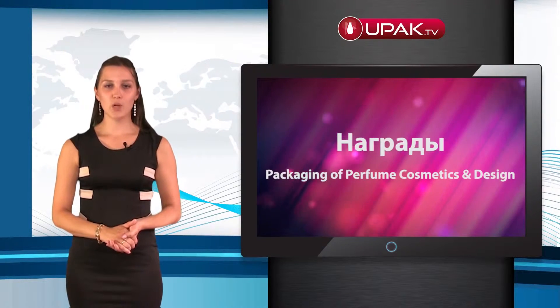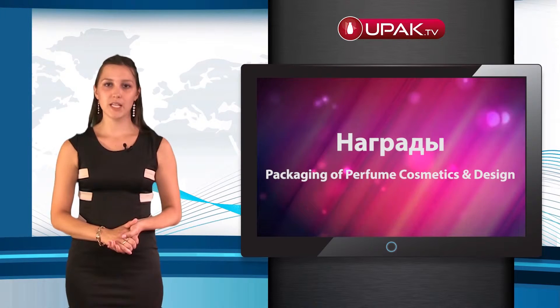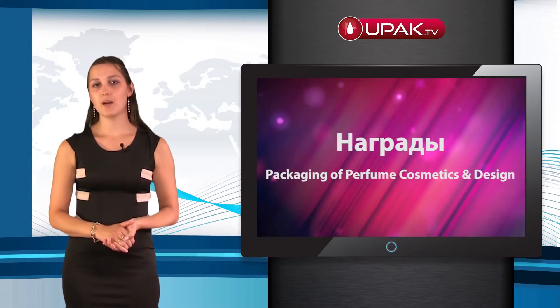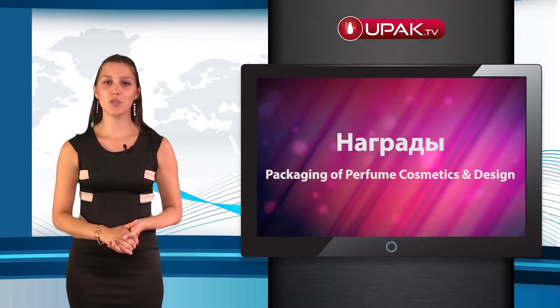We present the products that have received major awards at the seminar dedicated to the packaging of perfumes, cosmetics, and design. As always, the leaders include Garnier, L'Oreal, Armani, Lancome, Paco Rabanne, Kenzo, and other companies.